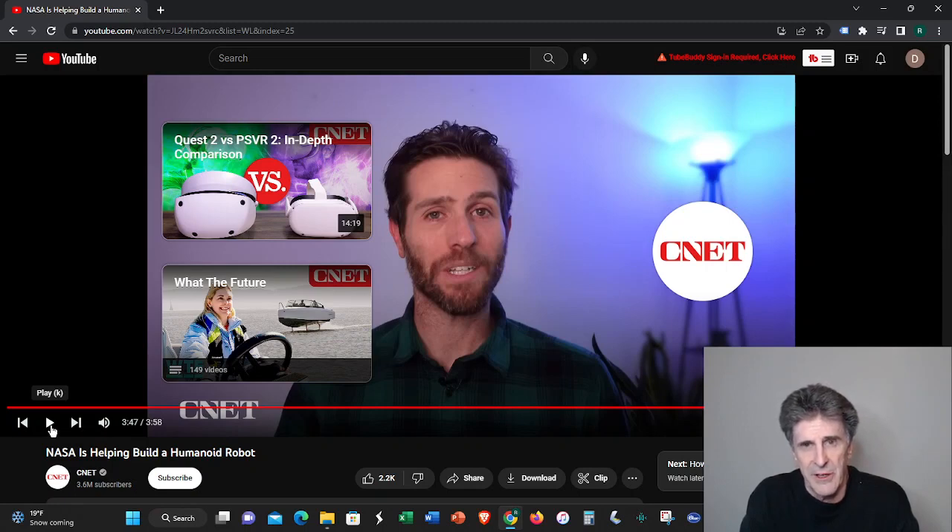Thanks so much for tuning in. Click the links below to get my book on Amazon, 'The Beginner's Guide to AI,' covering the history of AI and its current impact on ten different industries. There's also a link to free resources — everything is totally free, so why not take advantage of it? Thanks so much, see you next week, and have a great rest of the week and weekend.